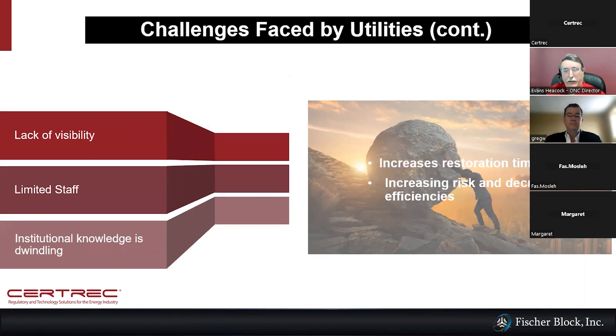Continuing into this is the challenge of lack of visibility. There's not necessarily a lot of information that comes from large motors and large power systems within plants, or from windmill systems, that can be pulled and analyzed intelligently. Staff is not increasing — it's decreasing — and with that decrease comes a decrease in the knowledge base. Limited staff and reduced knowledge will increase restoration times, increase risk, and decrease efficiency. We're trying to help with that by increasing visibility through the data that comes from the Fisher Block systems.